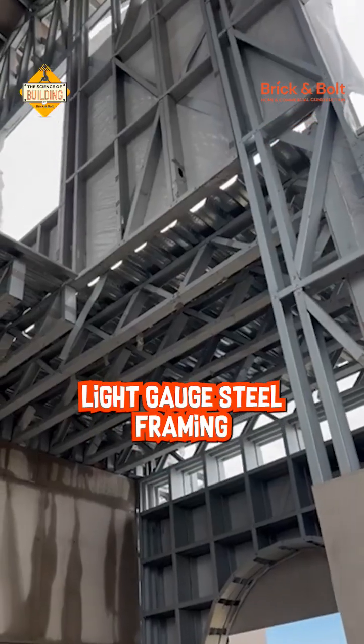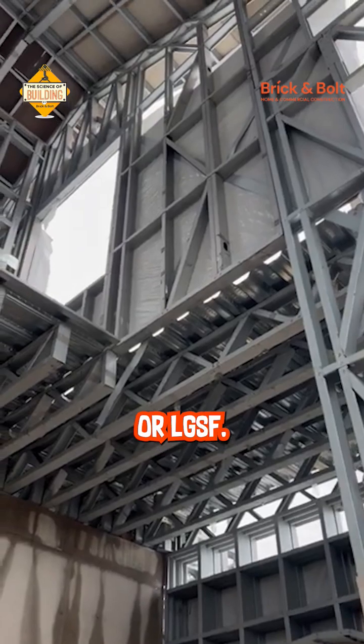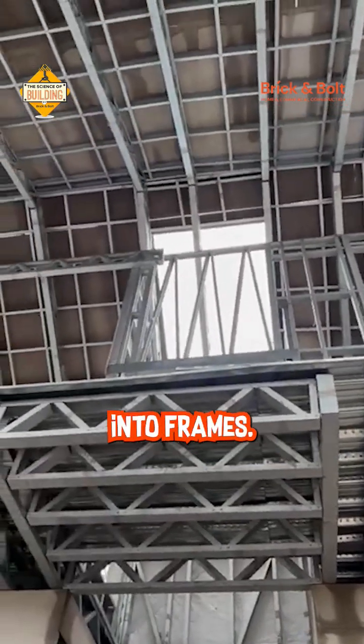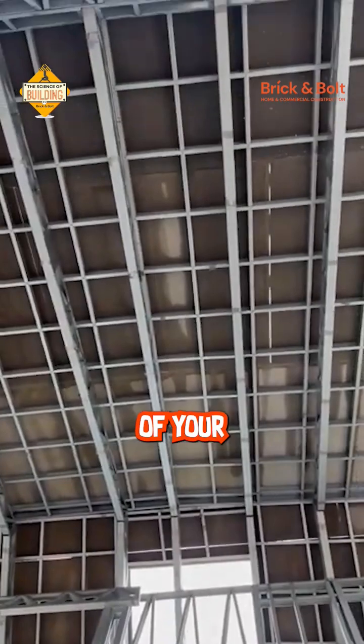There's one more way called Light Gauge Steel Framing, or LGSF. In this method, thin steel sheets are shaped into frames. These frames become the skeleton of your building.